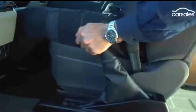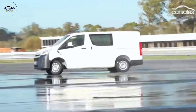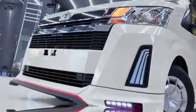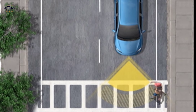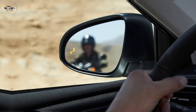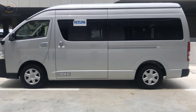Safety features — Toyota remains committed to safety, and the 2024 Hiace Commuter comes packed with the latest driver assistance. These include features like pre-collision system with pedestrian detection, lane departure alert, blind spot monitoring, and rear cross traffic alert. These features work together to provide you with peace of mind on the road.